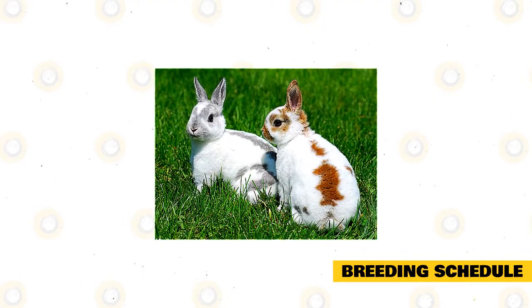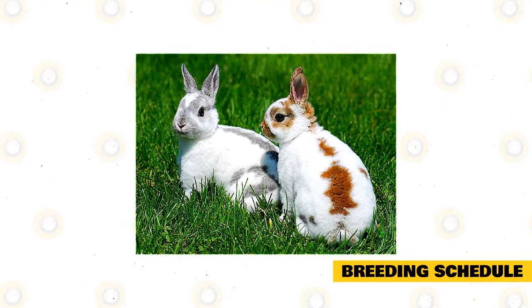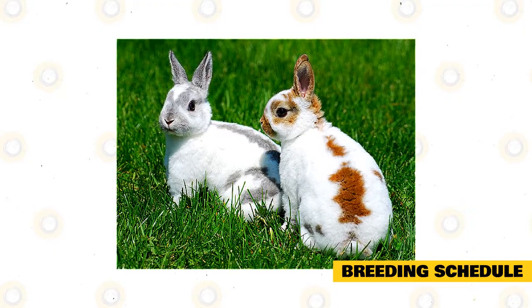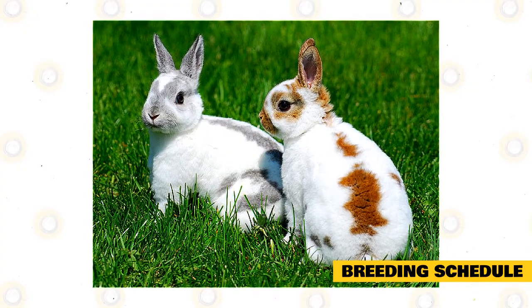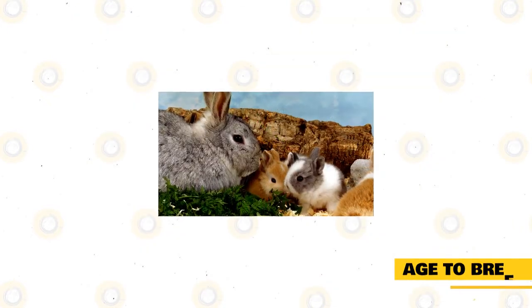Many commercial rabbit producers will breed does back 14 to 21 days after kindling. A 35-day breed-back schedule is recommended. You can shorten the interval between kindling and breeding as you gain experience. However, intensive breeding programs may increase the number of does culled or put down annually due to burning out.